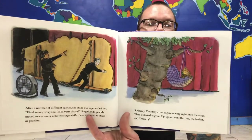After a number of different scenes, the stage manager called out, "Final scene everyone, take your places." Stagehands quickly moved new scenery onto the stage while the actors went into position. Suddenly Corduroy's tree began moving right onto the stage, and then it started to grow — up, up, up, up went the tree, the basket, and Corduroy. "This is a very tall tree," said Corduroy, as he looked down at the stage far below. The tall tree made him think of the tall man who sat in front of Lisa. On the stage below, Mother Goose started to sing: "Rock-a-bye baby on the treetop. When the wind blows, the cradle will rock." Off stage, a fan blew air onto the branches of the tree. The cradle began to rock, back and forth, up and down, back and forth and up and down.